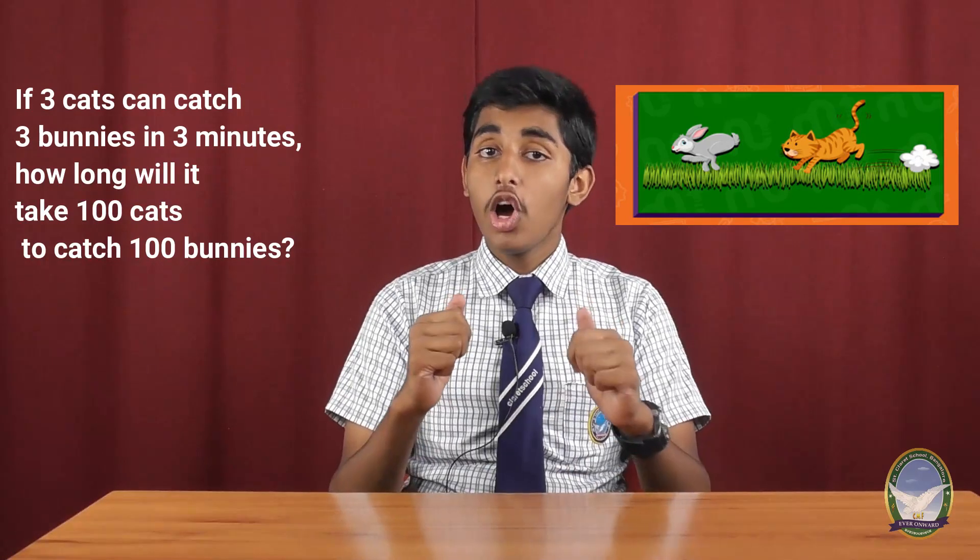If 3 cats can catch 3 bunnies in 3 minutes, how long will it take for 100 cats to catch 100 bunnies? It's a very tricky math riddle to test the attention skills. Let me give it a try. I guess it's 3 minutes.